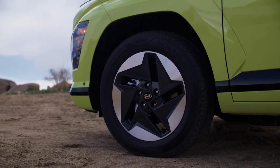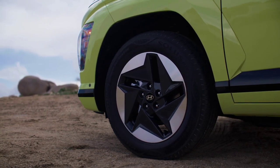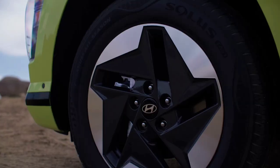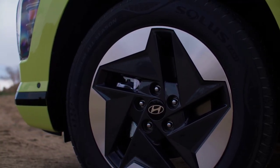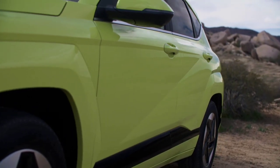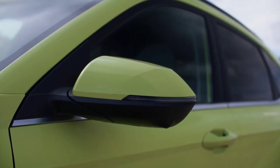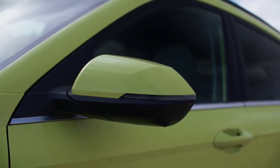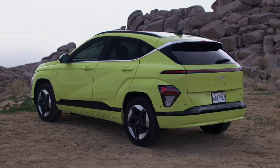Hyundai revealed specs on the 2024 Kona Electric, and at the time the press release said the long-range version would have more than 300 miles of range. But that was on the European test cycle. Because the EPA is more conservative in its estimates than Europe, we did some quick back-of-the-napkin math and guessed that when the range was announced for the US, it would be more like 260 miles. Turns out, we were right on the money.